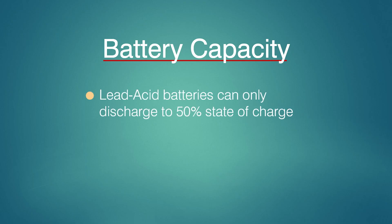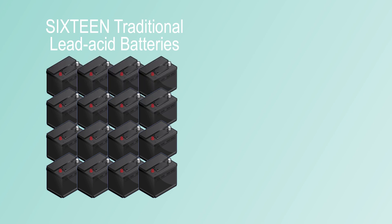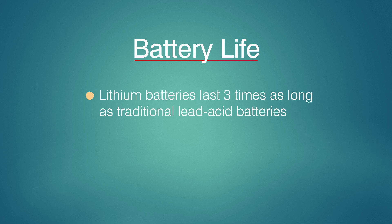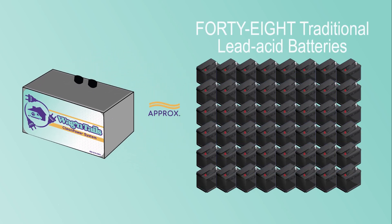It takes eight traditional lead-acid batteries to get the same capacity as the 800 amp lithium pack. When you consider that traditional lead-acid batteries can only discharge to 50% but lithium can discharge to a full 100%, it would take 16 lead-acid batteries to receive the same capacity as the 800 amp lithium battery pack included with the Wagon Tails Clean Power System. Since lithium batteries last three times as long as traditional lead-acid batteries, the lithium pack Clean Power System will provide you with the power of 48 traditional batteries — all in just one small package.